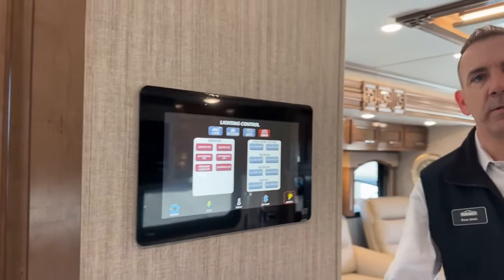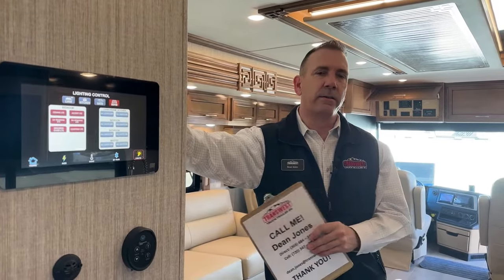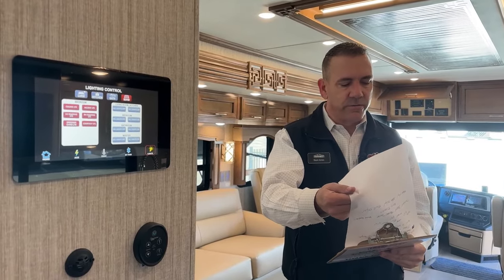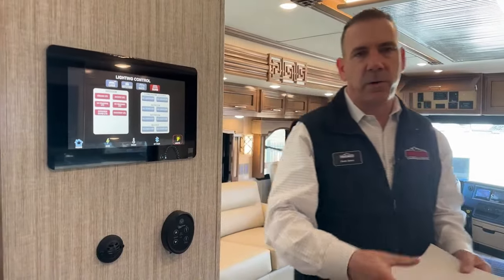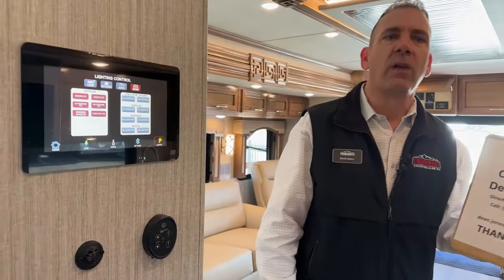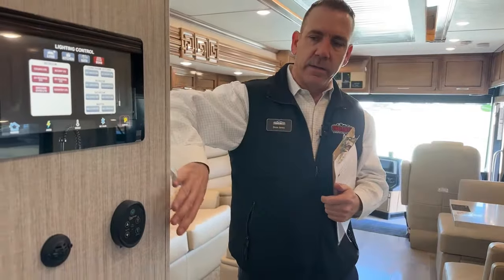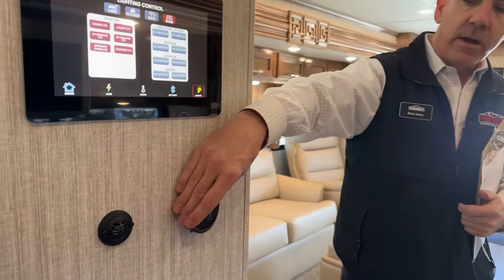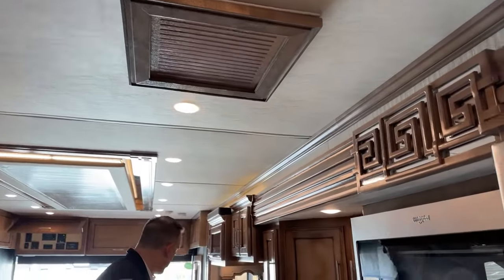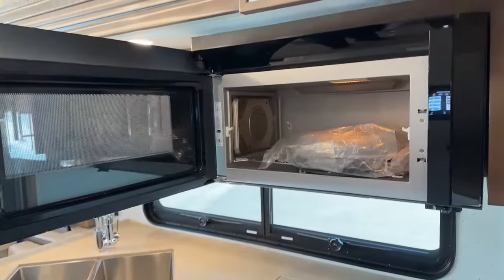Danny would also like to know what the wheel base is. The wheel base on this one — I'll have to get back to you on that. It just says it's a Spartan chassis, 34 foot, so I don't have the actual inch wheel base. If you want to email me, I can look that up — Dean.Jones@TransWest.com. I'll also put it in the comments of my video when it gets put up on YouTube. Back to this wall here, we do have another Fantastic fan here — same control as in the bathroom.